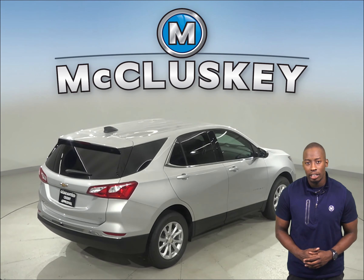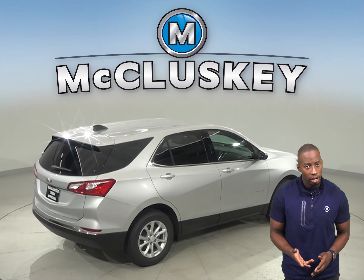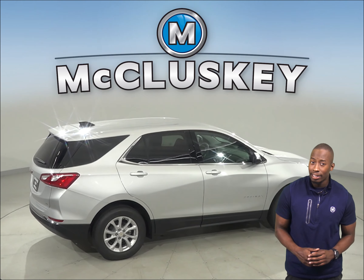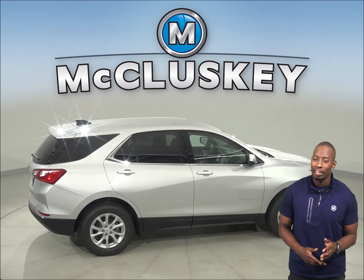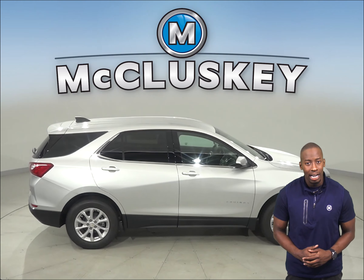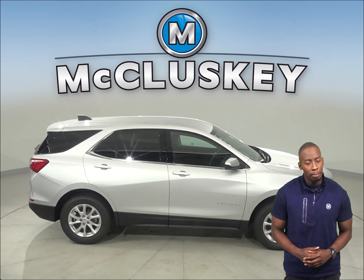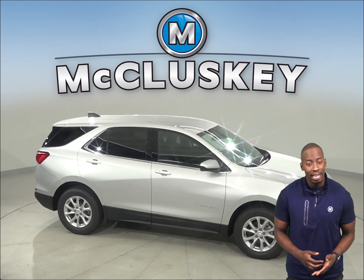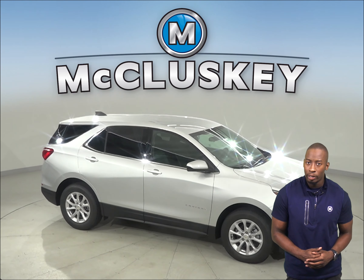The Chevrolet Equinox is 3.7 inches shorter than the Acura RDX, making it a lot easier to maneuver and park in tight spaces. The Acura RDX maximum trailer towing is limited to 1,500 pounds, whereas the Chevrolet Equinox has a 3,500 pound towing capacity.